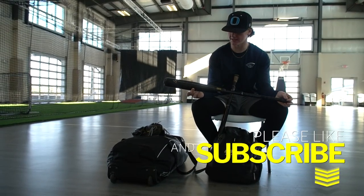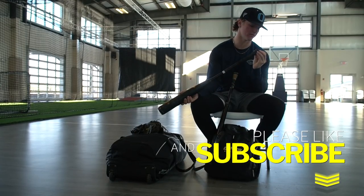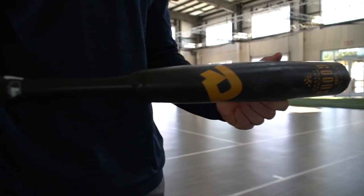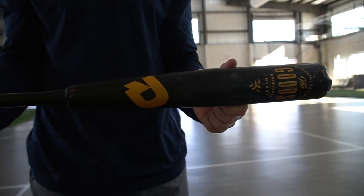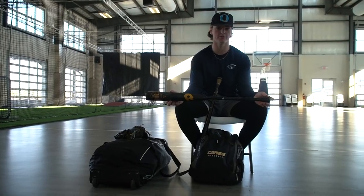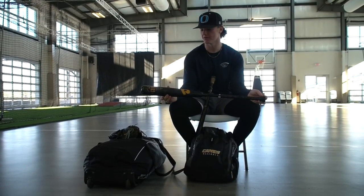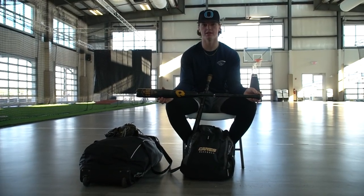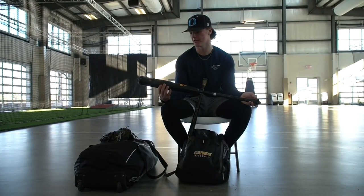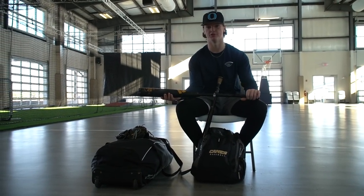First off, we'll start with bats. I've got the old goods from 2019, I believe — might have been the first one. This is a 33-30. It's actually my buddy's, who is a pitcher at the University of Georgetown right now. My bat from high school season was a 34-50 and the knob came off, so I used this for some camps this summer and fall. Loved it — hit a 400-foot bomb over the scoreboard with this. Awesome bat, I recommend it for anyone. It has some juice.